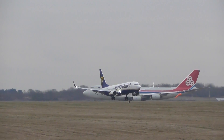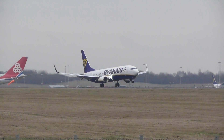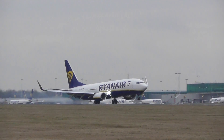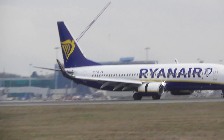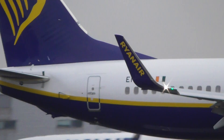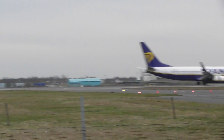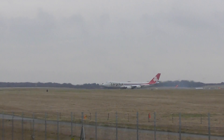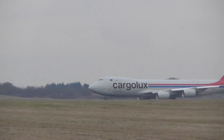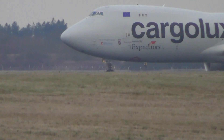Gervia 230, report your heading to loop radar 129.550. Gervia 230, radar contact, line at 80. Land at 80, thank you, Papa.